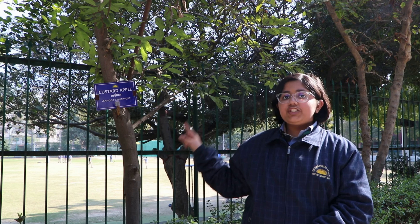We have done geotagging of the trees present in our campus on their name plates with QR codes, providing information about that particular plant or tree.